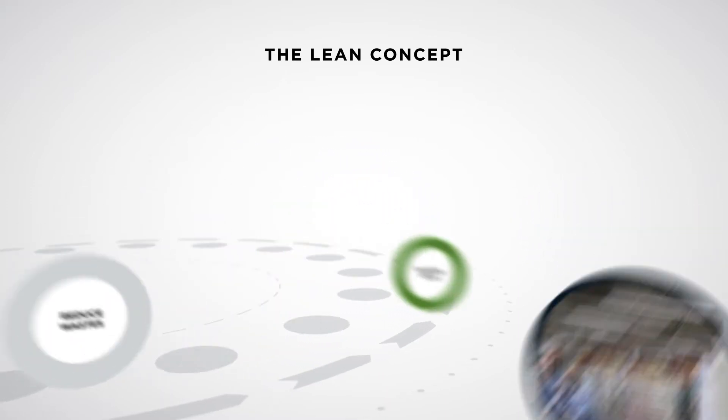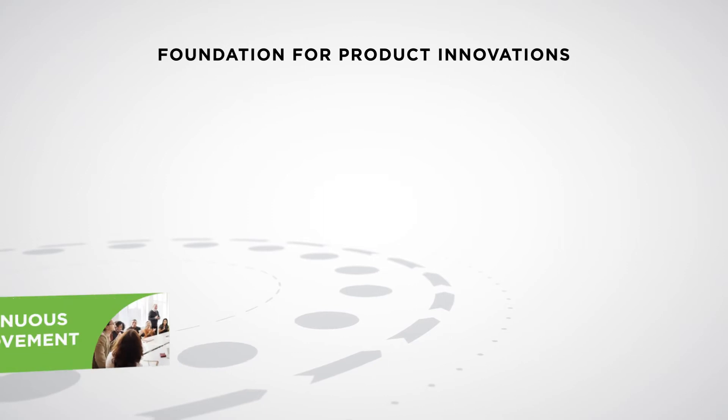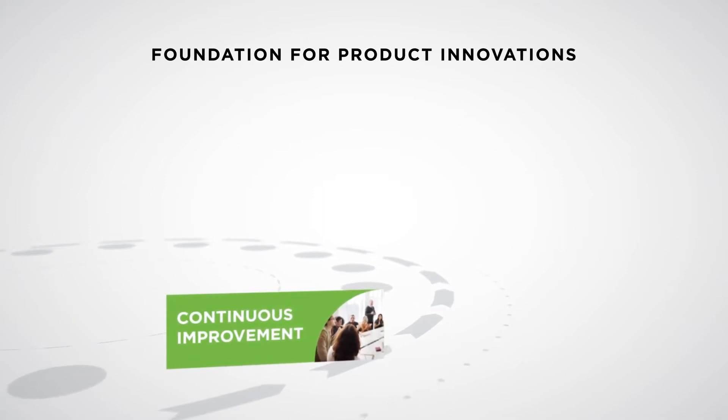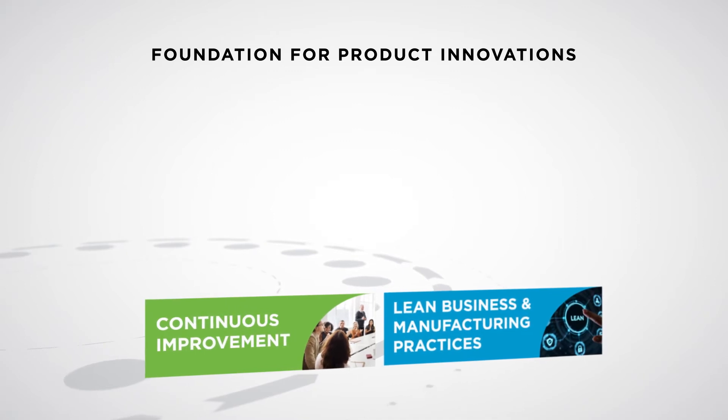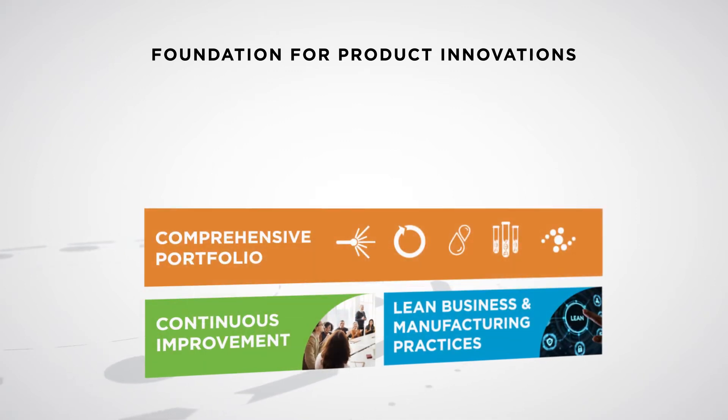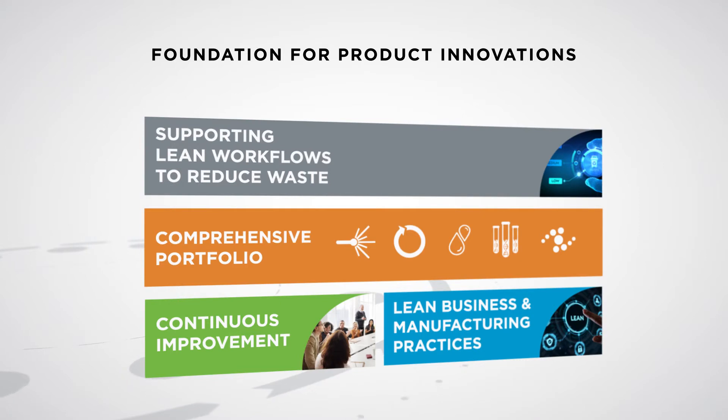At Beckman Coulter Life Sciences, our culture of continuous improvement is rooted in lean business and manufacturing practices. And we're committed to providing a comprehensive product portfolio that supports lean workflows and reduces waste.